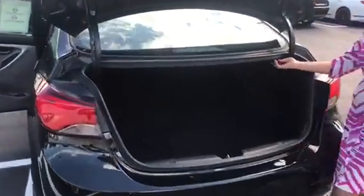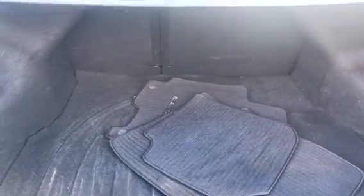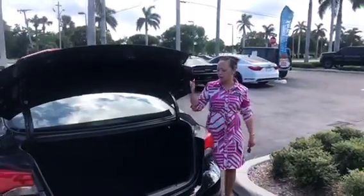Another great thing — you can pull down your seats from right here. There's your original mats.